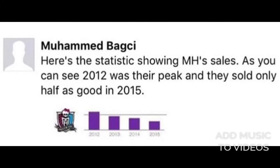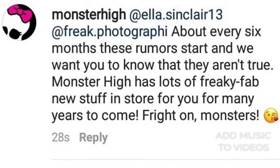Now let's look at some of the statistics, because that's what Toy Fair is really about — showing how the sales are going. Monster High has been doing worse from 2012 to 2015, which is why they did the reboot. When this came out, everybody freaked out and thought that Monster High was ending. But Monster High confirmed that it's just another rumor — Monster High has lots of freaky fab new stuff for many years to come. Because Monster High is awesome, so it's not ending. Don't worry.